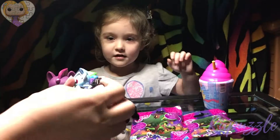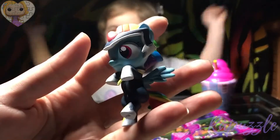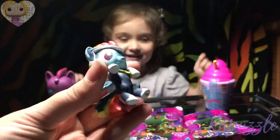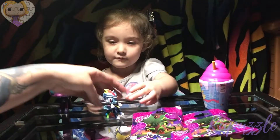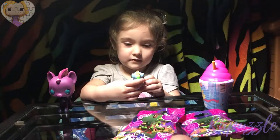We have the whole set now! Woo! We got the whole set! Yay! There's Rainbow Dash — Rainbow Dash has a costume too. Yeah, they all have costumes.